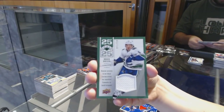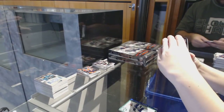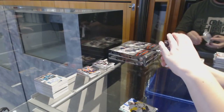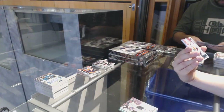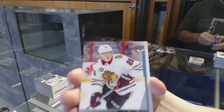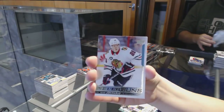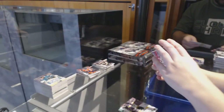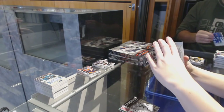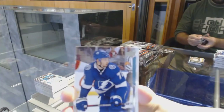Brock Boeser, number 2/250 Jersey for the Vancouver Canucks. Stone Walled for the Vegas Golden Knights, Marc-Andre Fleury. Jogger Year for the Pittsburgh Penguins. Canvas for the Penguins, Sidney Crosby. Young Guns of Henri Jokiharju for the Chicago Blackhawks. Stone Walled of Jack Campbell for the LA Kings. Portraits of Clayton Keller for the Coyotes. Young Guns of Anthony Cirelli for the Tampa Bay Lightning.